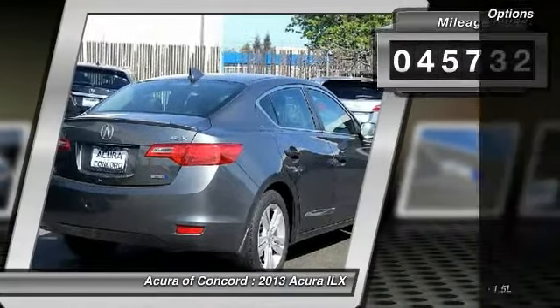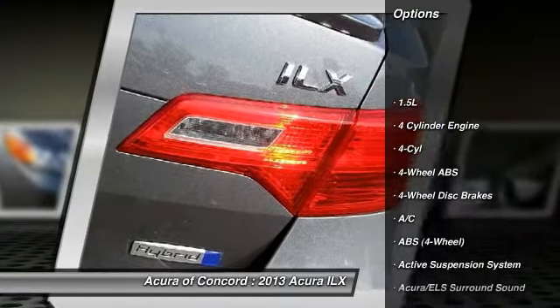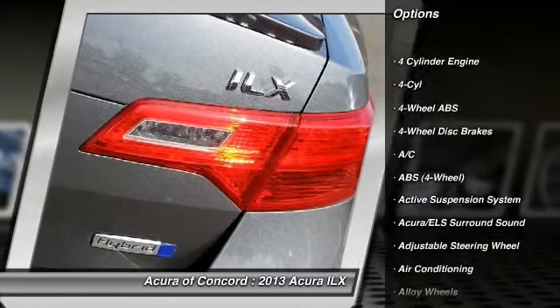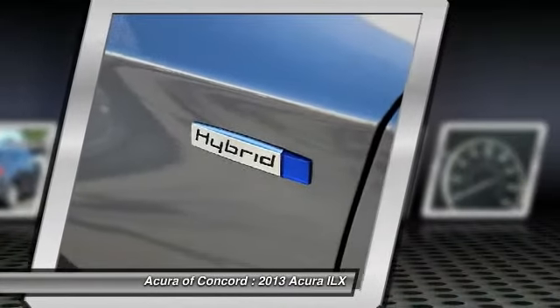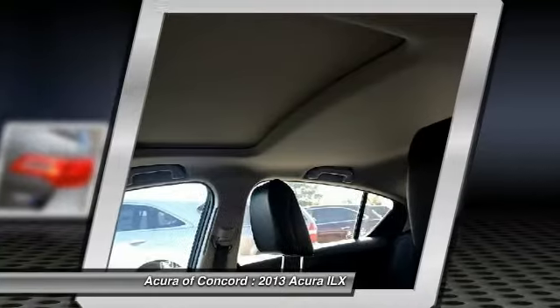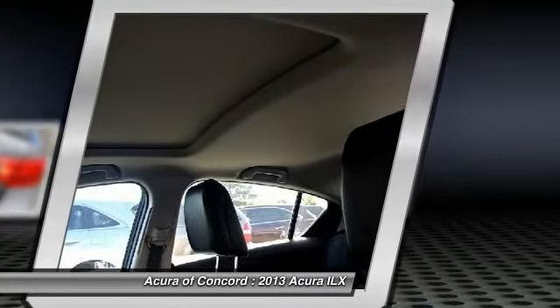Here are some of this vehicle's great options: traction control, stability control, navigation system, anti-lock braking system, dual airbags, four-wheel ABS, air conditioning, power steering, front-wheel drive, and driver airbag.